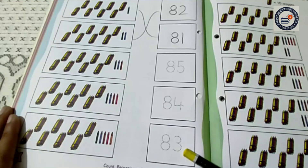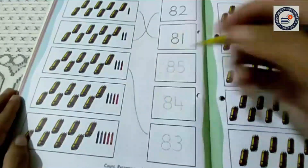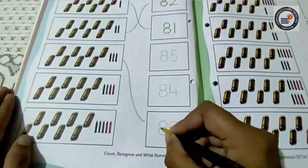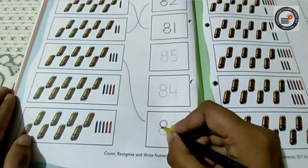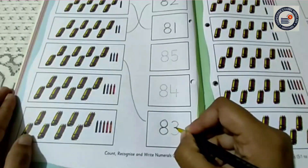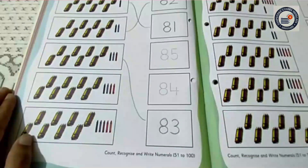So first I am going to match it. Now children, now I am going to trace it. First I am going to trace again this 8 and 3. You all can see now?